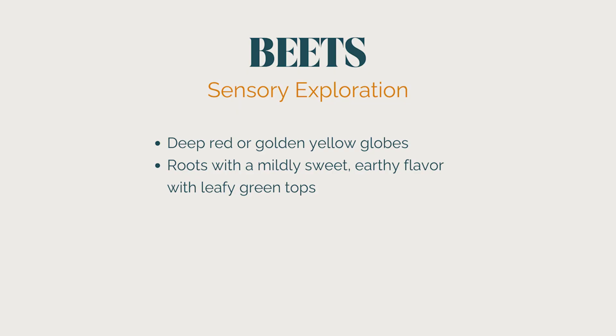Now let's talk about one of Stella's favorite vegetables — the beet. These deep red or golden globes are roots with a mild sweetness and an earthy flavor, and they have great leafy green tops. Don't throw those away because they're delicious once washed — you can sauté them or put them in soup.